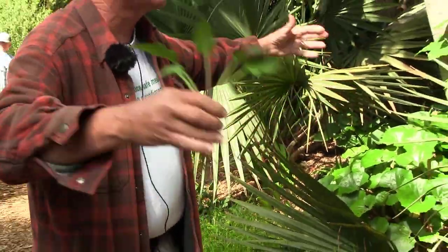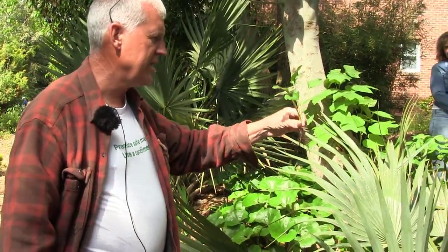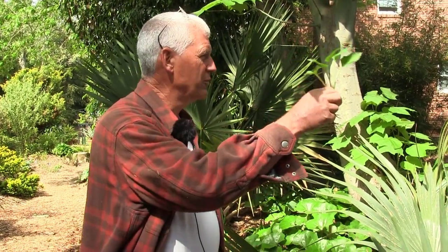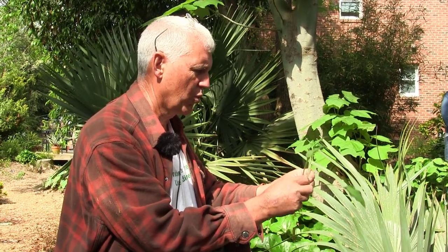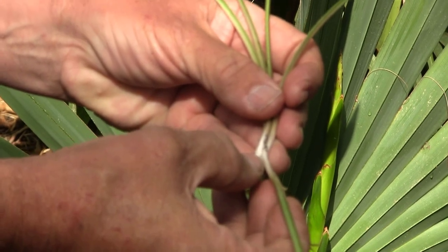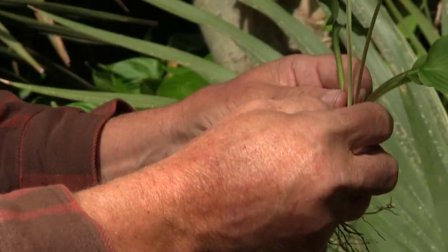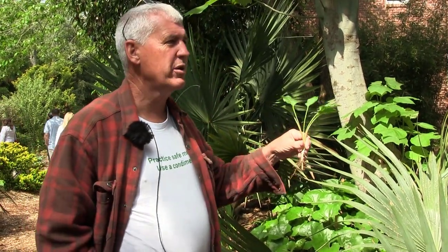This hosta is stoloniferous — it actually spreads. Most hostas do not do that; most stay in a solitary clump. For hostas that don't multiply, you can force them to. Each clump flowers one time and then that rosette dies, just like an agave or a yucca. At the base of every single leaf there is a dormant bud. So if you have five leaves, you have five buds. If you have one that doesn't multiply, you can force it by taking a knife and cutting right through the middle, then replanting it.